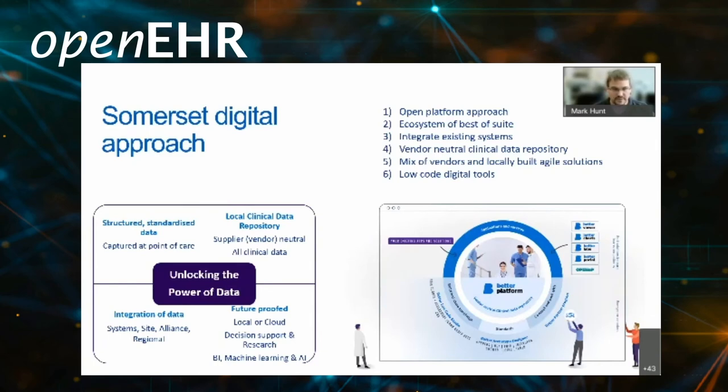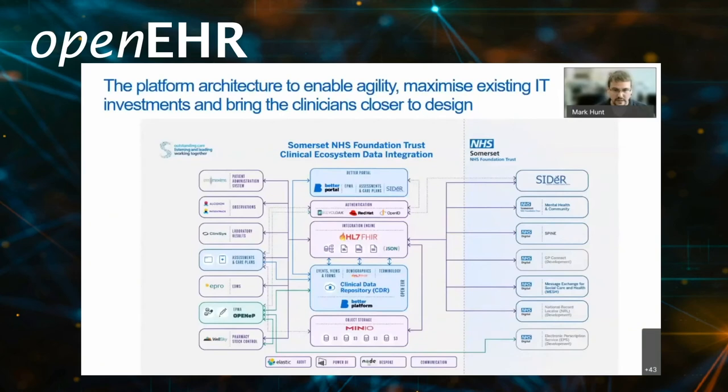This gives you an overview of our ecosystem that is part of what has historically been the acute side of the organisation, but as we've now merged we will be taking it forward to the wider organisation. At the core in the middle, we have our Trust integration engine that talks all the common languages: HL7, FHIR, JSON, custom APIs, etc. — and that's really key for continuously exchanging data.